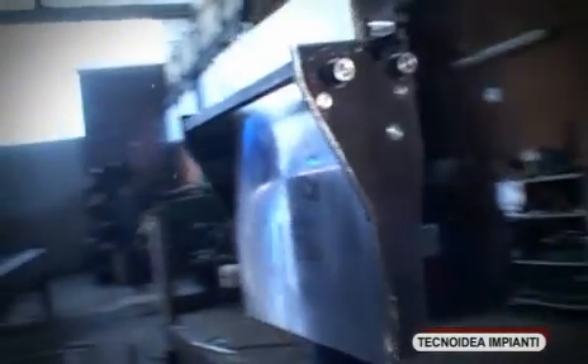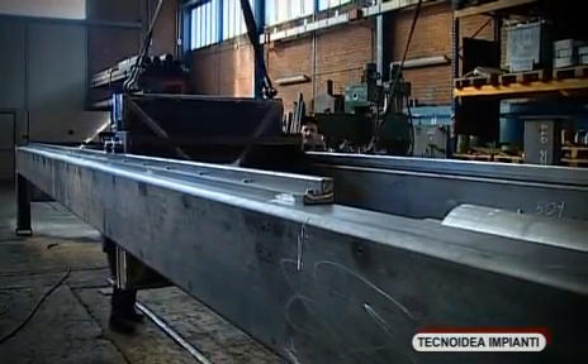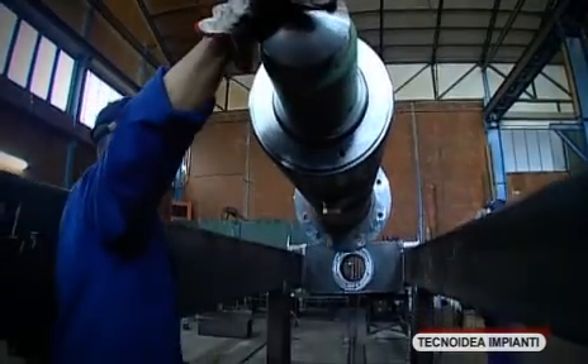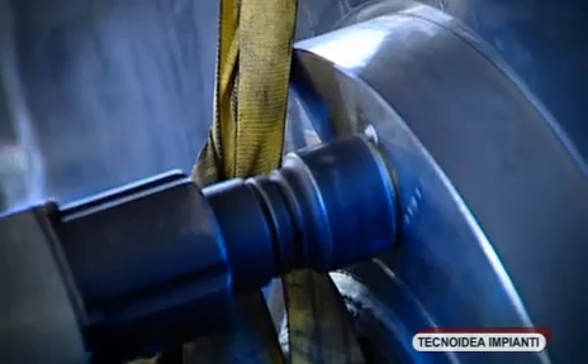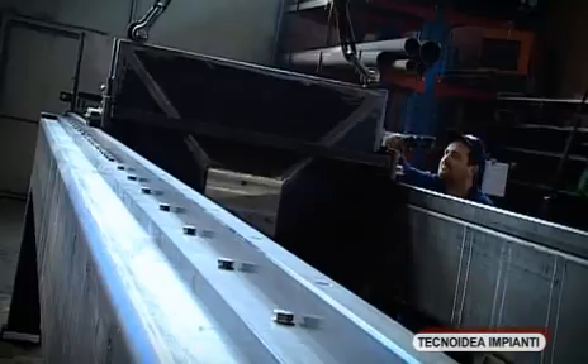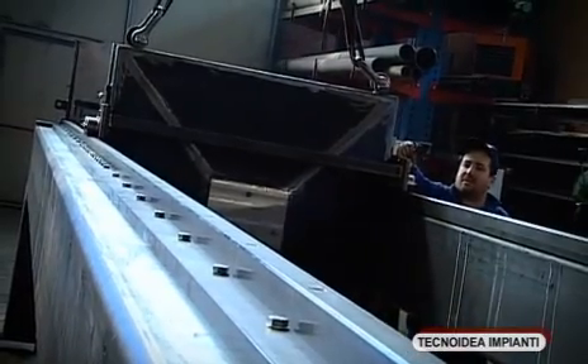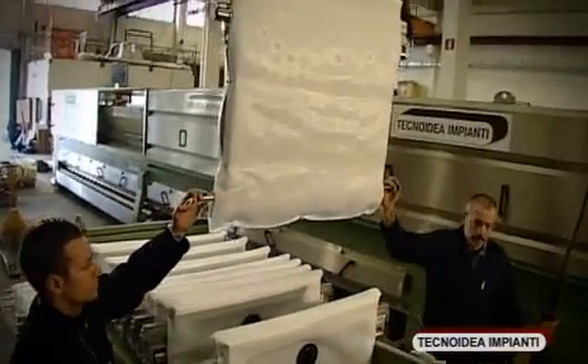Already during the frame construction, the proper running of the sliding header and hydraulic cylinder are tested. After the anti-corrosive treatment, the various parts of the machine are assembled on the frame.